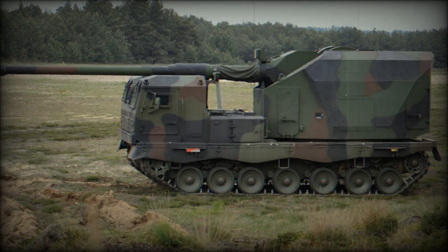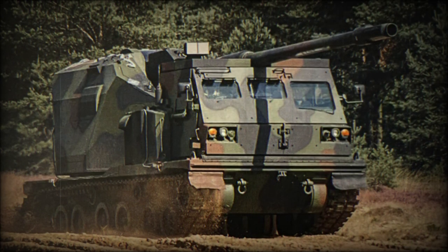The AGM module weighs 12.5 tons and can be mounted on 6×6 or 8×8 trucks, tracked vehicles, or main battle tanks. The intention was to integrate the AGM into available chassis for the customer country to provide a modern and cost-effective artillery system. The artillery module can even be used as a stationary standalone unit for defense of forward operating bases.